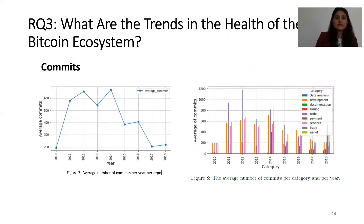For the trends in ecosystem health, in terms of commits, Figure 7 shows the average number of commits per year per repository. The number of commits increased in the first few years, except for 2013, but after 2014 there is a decrease. Figure 8 shows the average number of commits per category per year, indicating that mining, development, wallet, and node are persistent categories throughout the years, while other categories emerge in later years one by one.